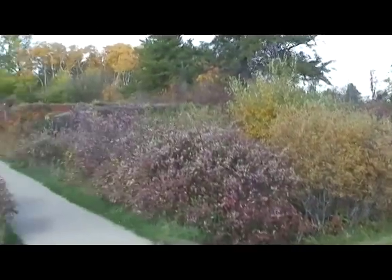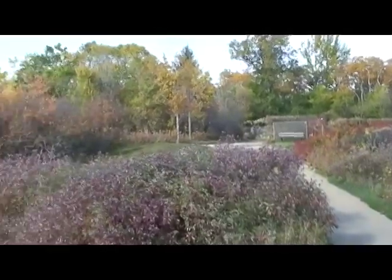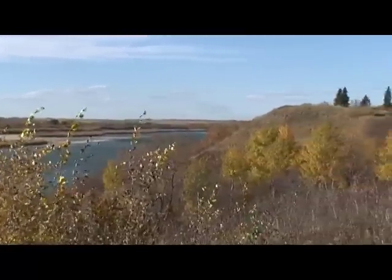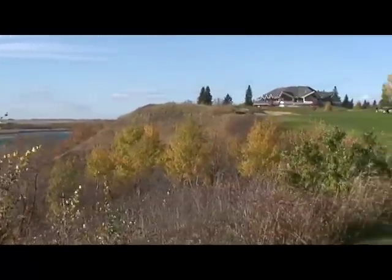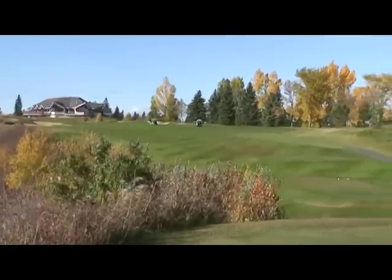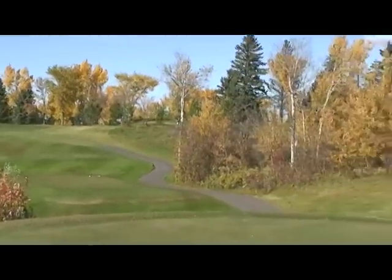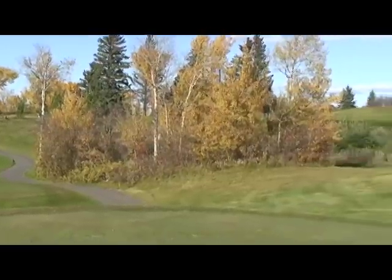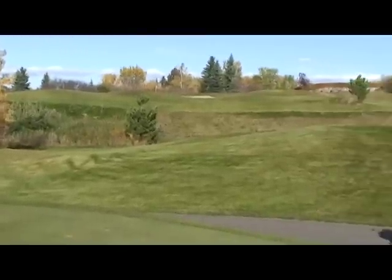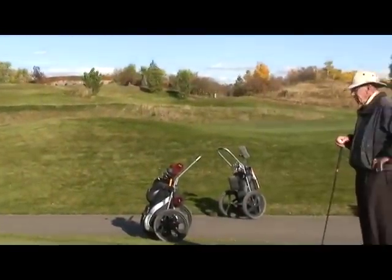This is the view looking back toward the 16th tee box. And that's the South Saskatchewan River, panning over to take in the clubhouse. The 18th fairway and the 17th green and tee area. There you can see the stone wall behind the 15th. Thank you.